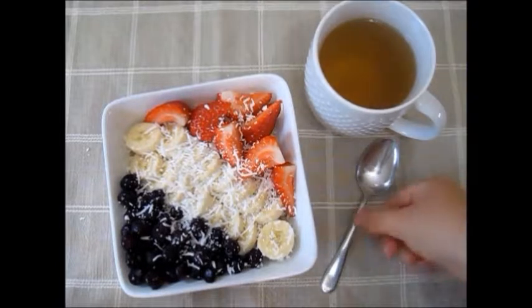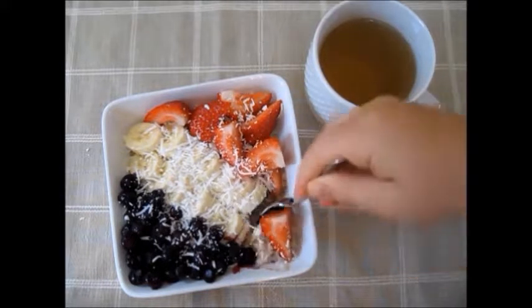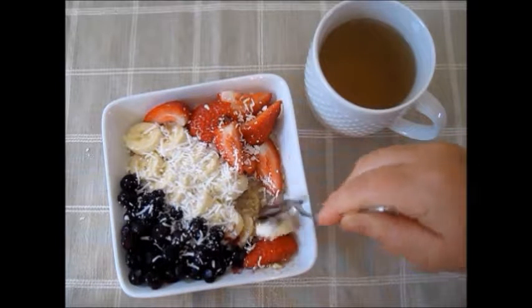For breakfast I had a big bowl of overnight oats topped with fresh and frozen fruit and dried coconut. Check out the link in the description box below for the full recipe.